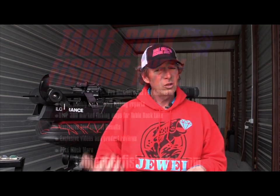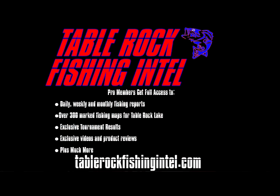The bite's been pretty good though. I have not been up the Kings River or up the James — there's a lot of debris in both those rivers and I don't want to tear my boat up. But the bite's been good all over the lake. Best way to know about it — join Table Rock Fishing Intel and become a pro member. Get all those daily reports, weekly reports, and all that information to help you catch more fish on Table Rock Lake.